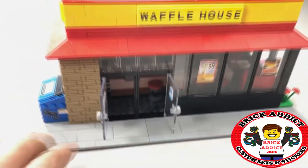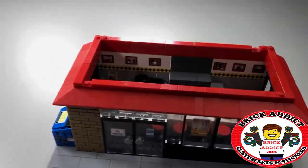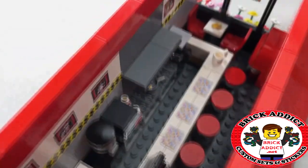You've got a guy who manicures the flowers over there on the right, and of course a dumpster — what Waffle House would be complete without a dumpster? So let's check this sucker out. The roof comes right off as we delve into this.